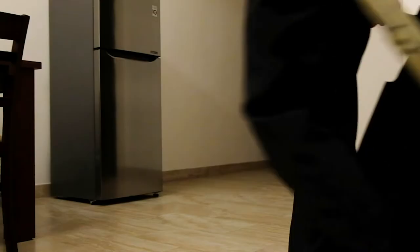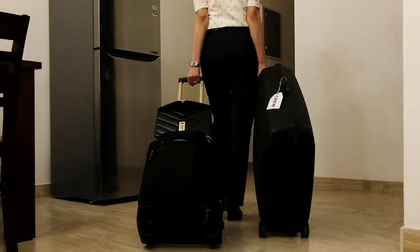Now my bags are packed and I'm ready for surprises. Happy flying!